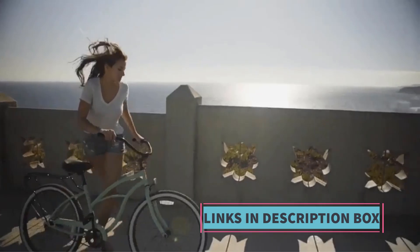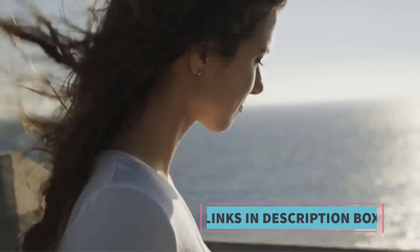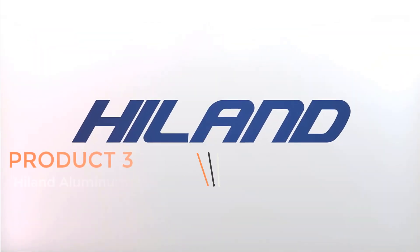This includes details about speed options, wheel sizes, color choices, and any other features specific to the hybrid model offered.